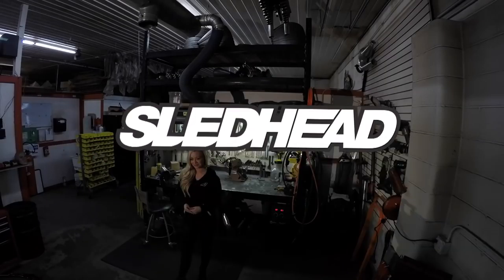Welcome back to Sledhead 24-7. I'm your host Carly Applin. For 2017 Skidoo has kept fairly busy and our tech expert Jeff Fisher has all the details. We're at the Skidoo 2017 sneak peek.